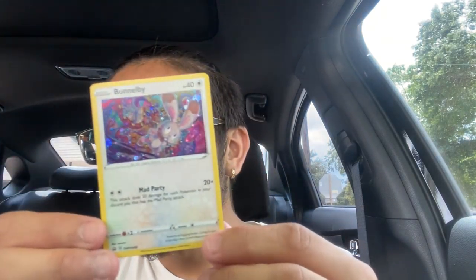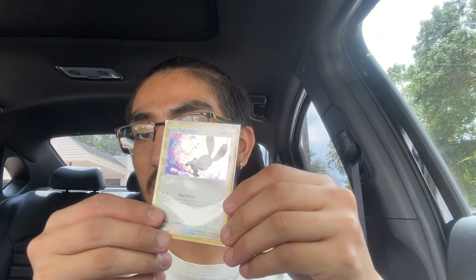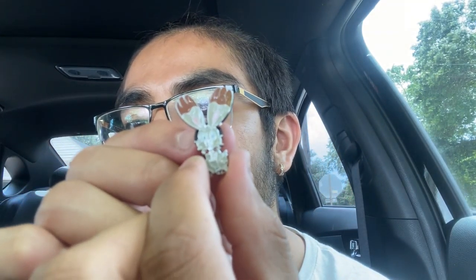Here's our promo card — our Bunnelby! Gotta make sure we sleeve this one. I also ordered some more stuff off Target: I ordered a Dreadnaw theme deck, a Battle Styles ETB, a Battle Styles V box, this pin right here, and two Galarian Rapidash V boxes.